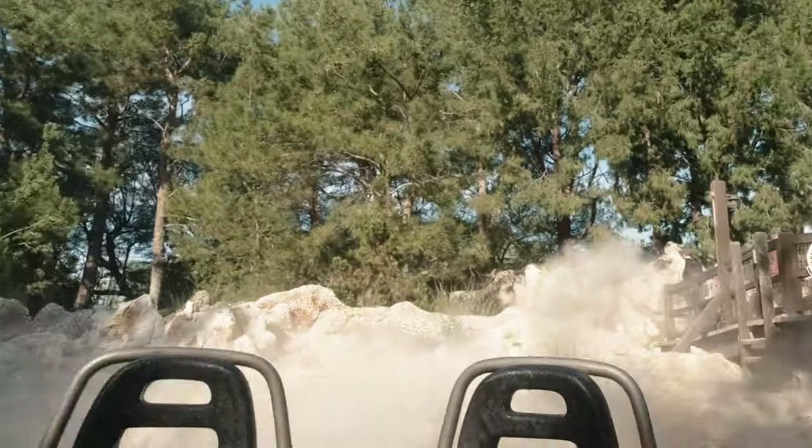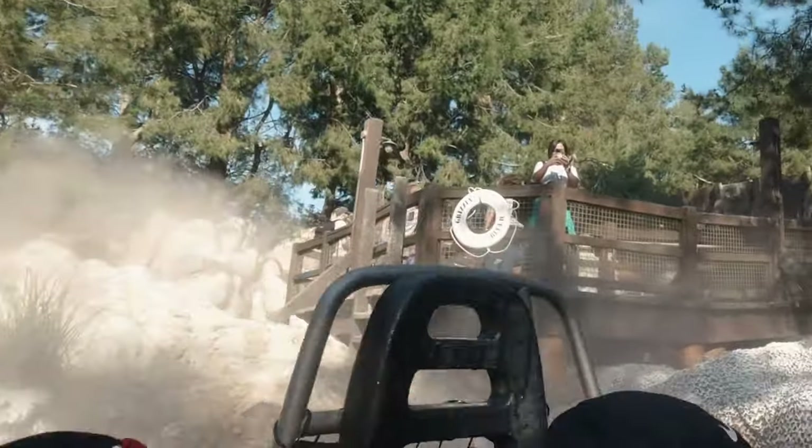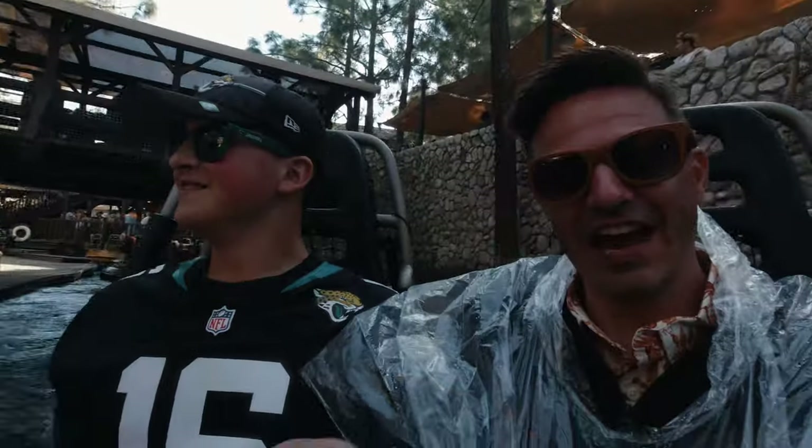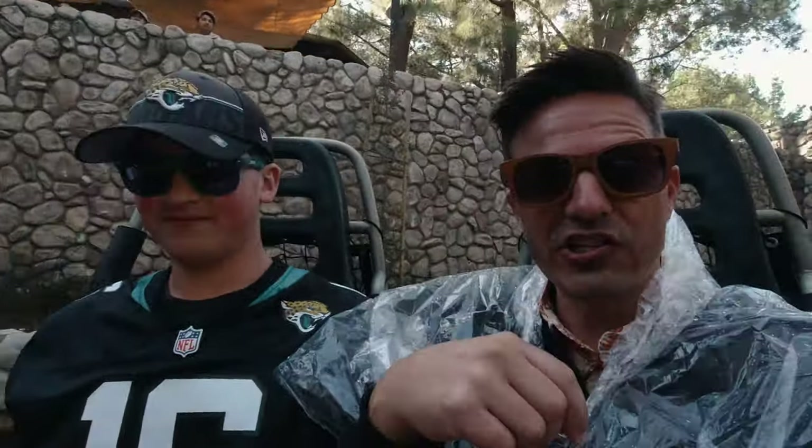Oh my God, there's Jessica! I did wear the emergency poncho — because it was an emergency.